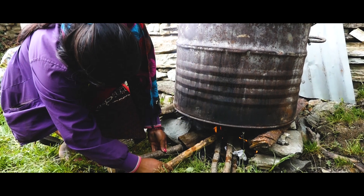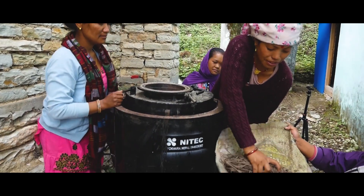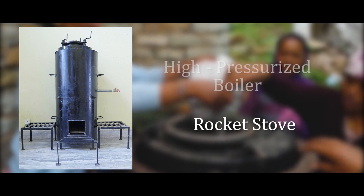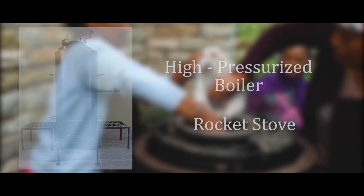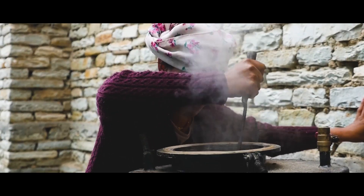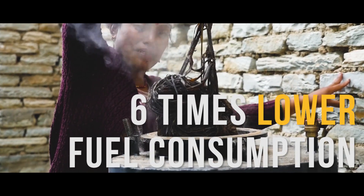First, the process of boiling aloe fiber has been replaced by the new cooking system. Below is a rocket stove with low energy consumption, and above is a high-pressurized boiler with high energy efficiency. Unlike the traditional pot-boiled method, the new cooking system can cook the fiber three times faster and reduces fuel consumption by six times.